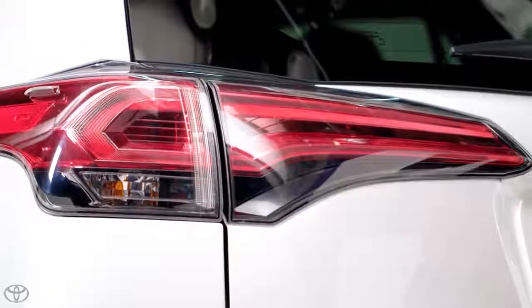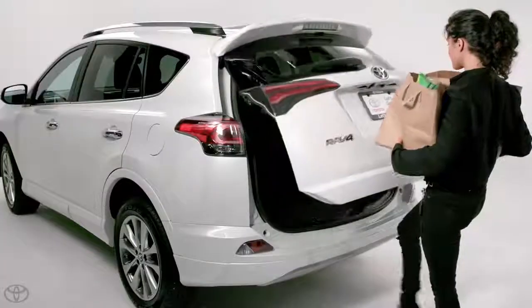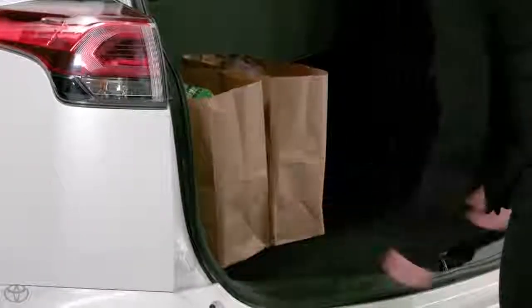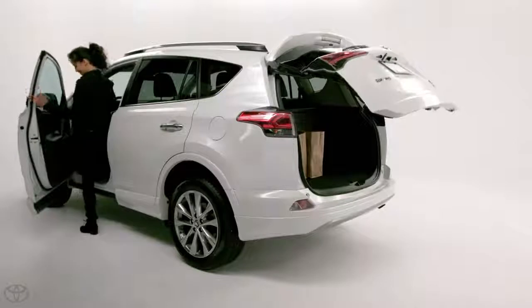If successful, the vehicle will confirm with an audible beep. The liftgate will unlock and open. The same procedure can be used to pause or cancel operation, while being mindful of your position and the liftgate movement — all hands-free.